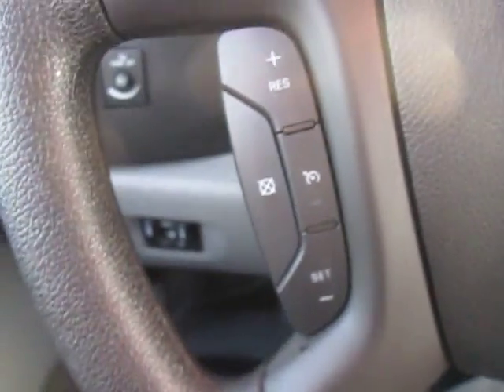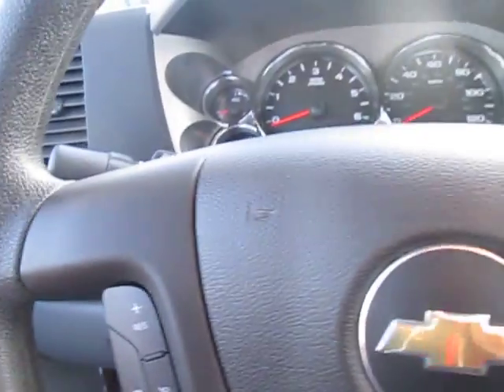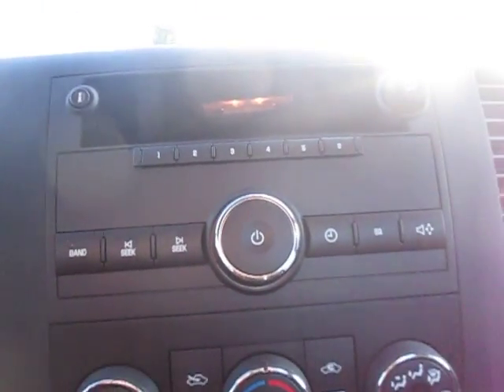Left side of the steering wheel, we have our cruise control buttons here, and our standard instrument clusters down center in the dash. Take a look at the very center of the vehicle — we have our stereo with AM, FM, and XM radio.